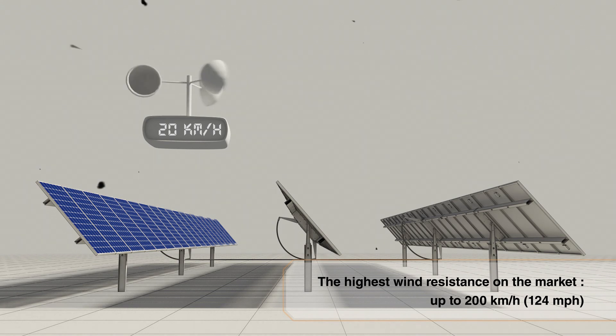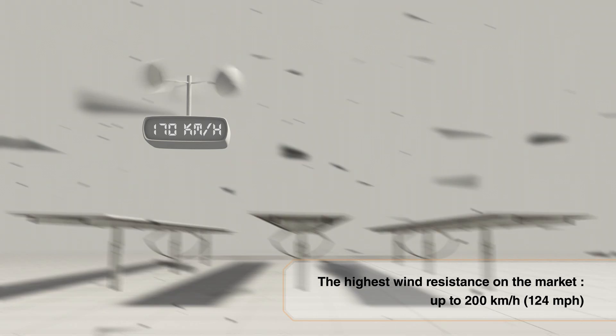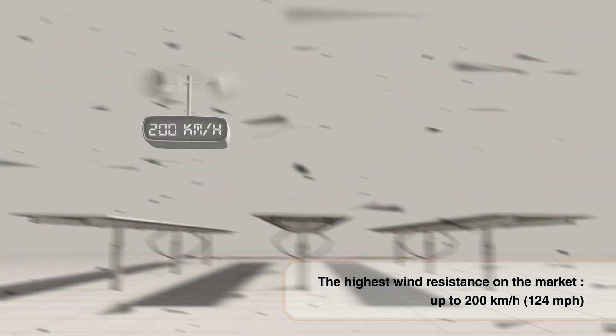With the highest wind resistance on the market, thanks to its design and the use of robust materials, the Exotrack HZ resists the most extreme weather conditions.